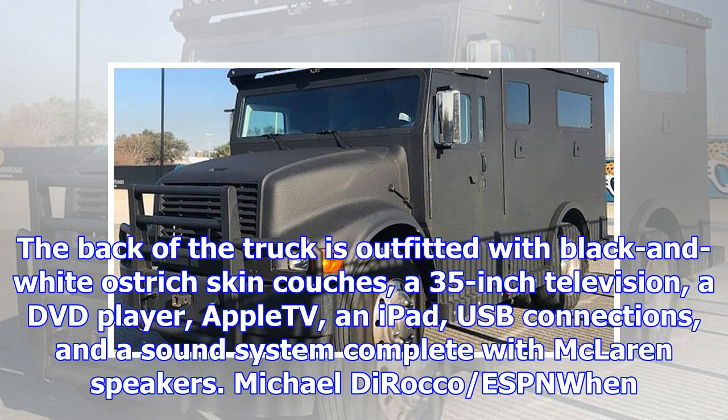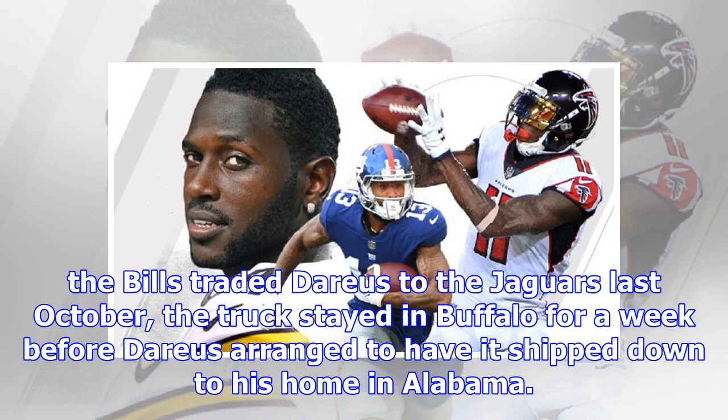When the Bills traded Darius to the Jaguars last October, the truck stayed in Buffalo for a week before Darius arranged to have it shipped down to his home in Alabama.